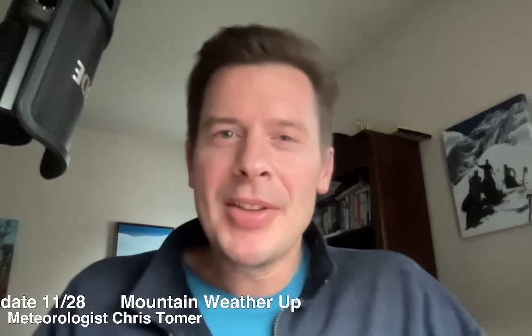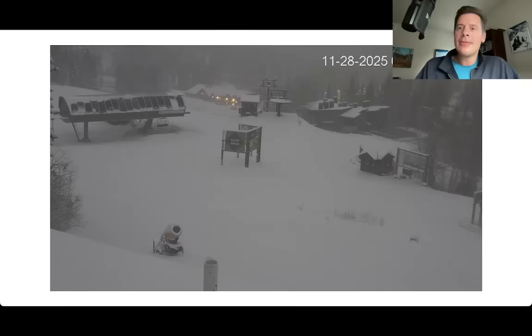Hey guys, meteorologist Chris Tomer here on this Friday. Let's go up to Whitefish Ski Area — Big Mountain up there in parts of northwest Montana. It is still snowing up there. They picked up several inches of accumulation and it even snowed all the way down into town, so we're seeing some nice cold air move into this area.